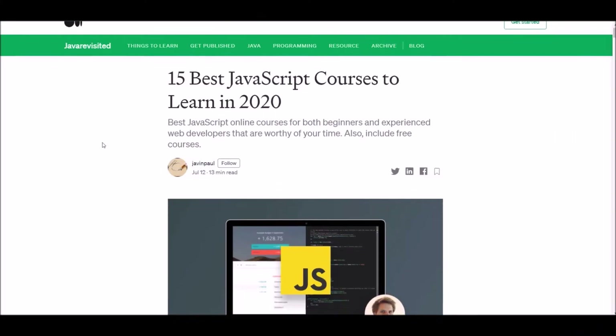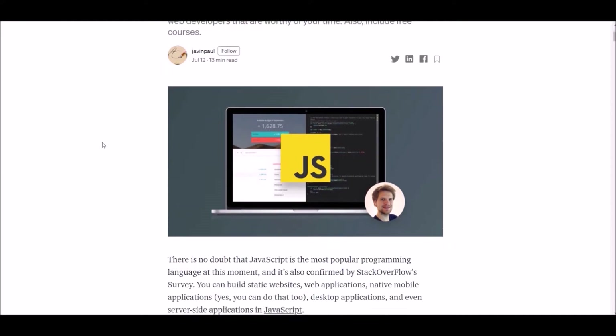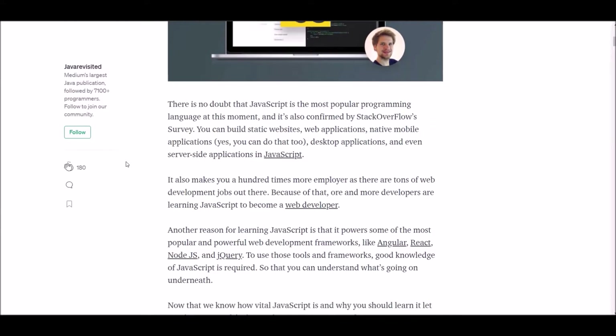Hey guys, welcome! In this video we are going to talk about the 15 best courses to learn JavaScript in 2020. After watching this video you will be able to choose the most appropriate JavaScript course for you.